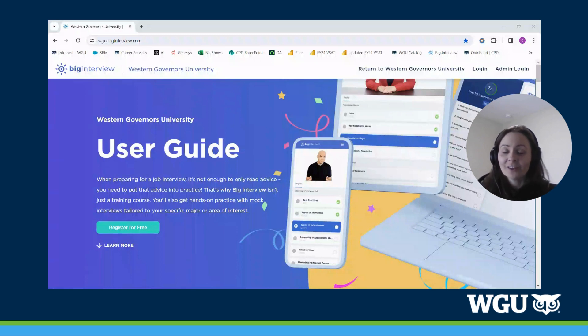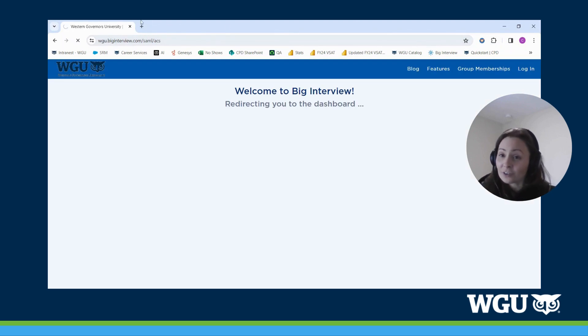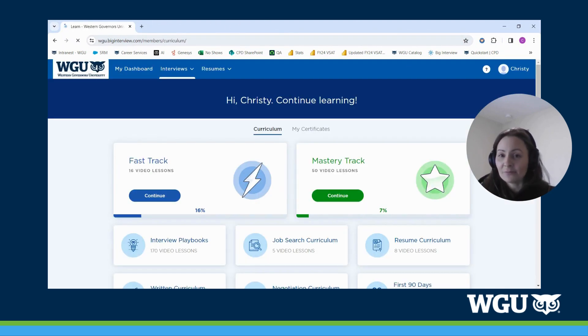To access Big Interview, you'll want to visit wgu.biginterview.com. You'll want to either click 'Register for Free' or you can click the login button in the upper right-hand corner. You will need to sign in using your WGU credentials to access the platform.